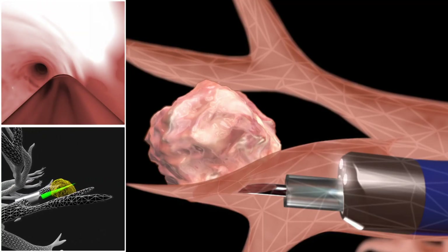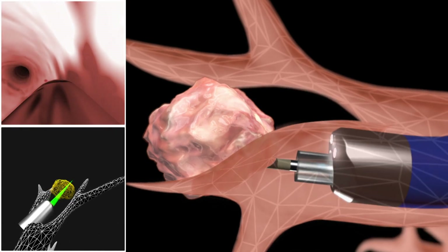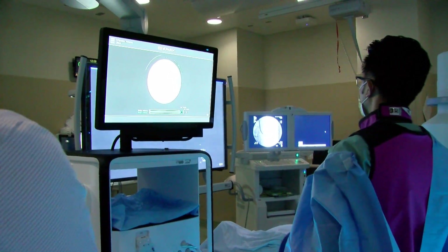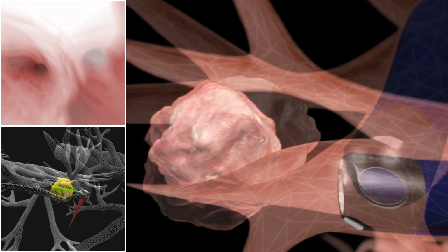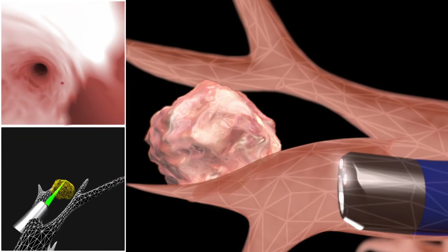Then the bronchoscope can go even further, steering wherever we need it to go without losing its shape or deviating from the path. We have real vision because it's a bigger working channel — we can actually pass tools through it — and that allows us to see things in the distal airways we honestly have never seen before. We can pass a variety of instruments from needles to brushes to biopsy forceps, and steer to get exactly where we need to go.